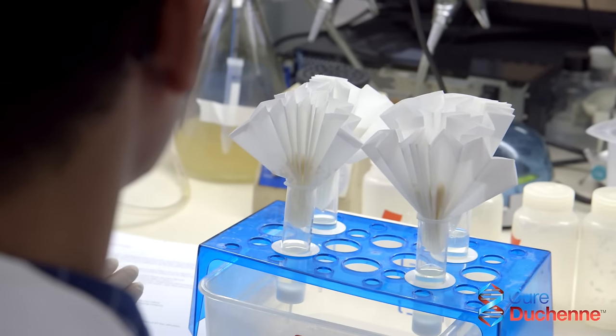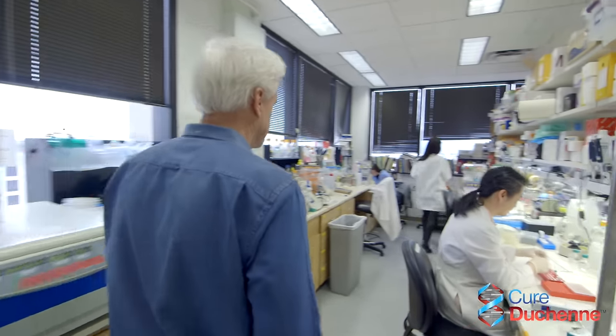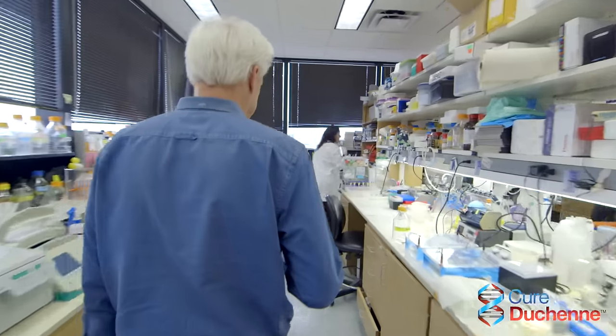It's extremely important to fund this research because the costs and the number of approaches needed to correct muscular dystrophy exceed the level of funding that can be obtained through an academic laboratory. So ultimately, it's going to be important to bring major resources to bear on this project to move it forward towards clinical translation.